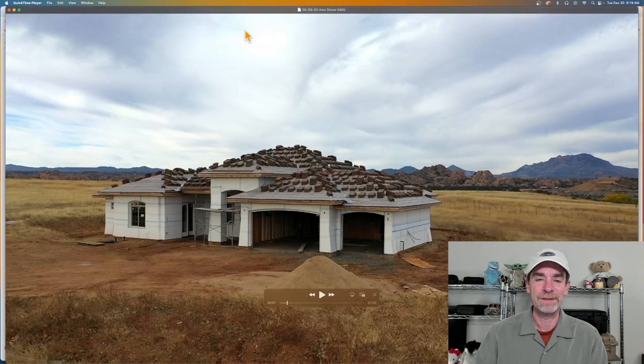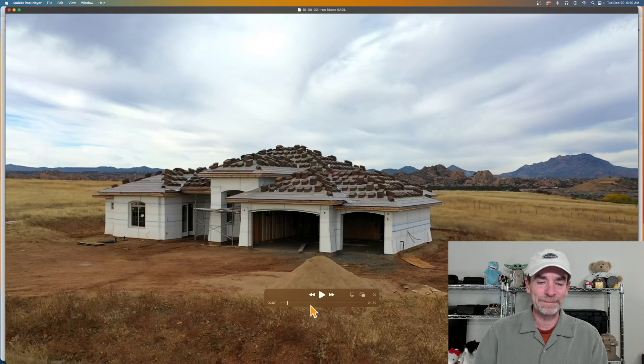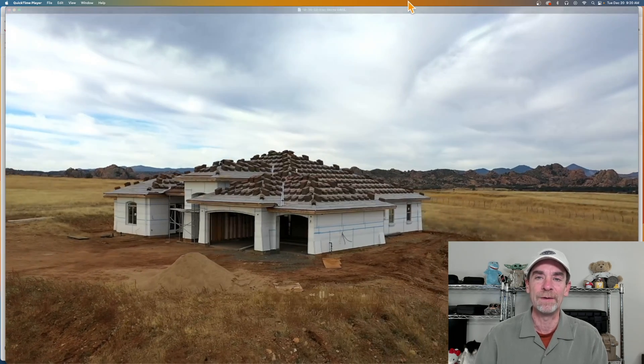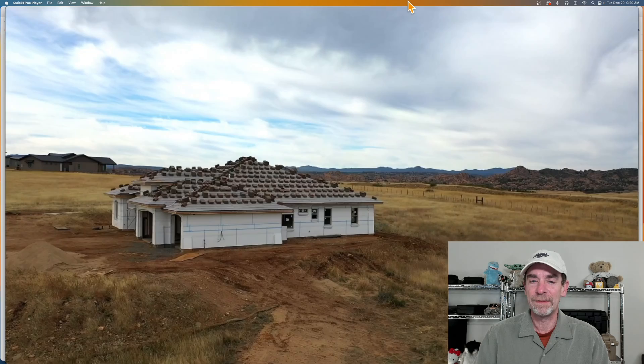I wanted to talk today about flying near airports — can you do it and how complex is it? We've got a new client who recently came on board because they wanted real estate images for their customers, and those customers are pretty close to our regional airport KPRC. This client is actually having a home built for them very close to that airport.